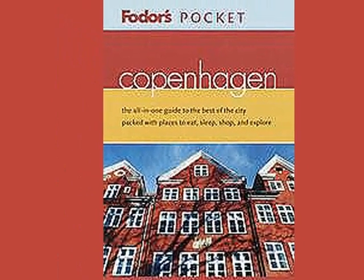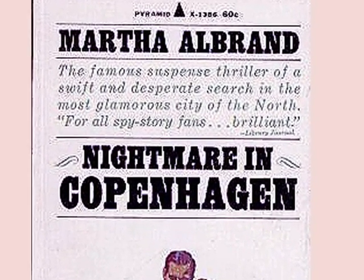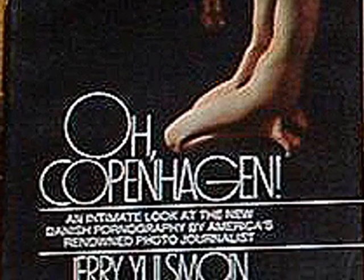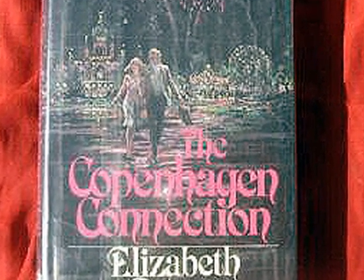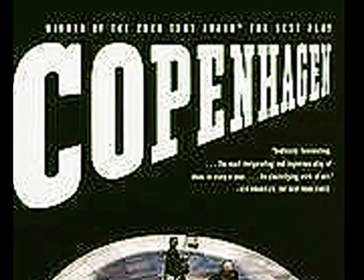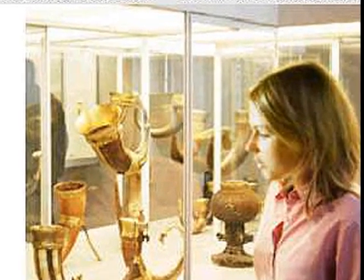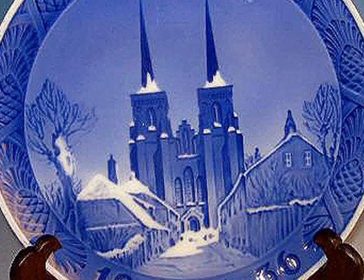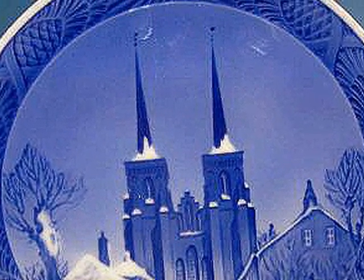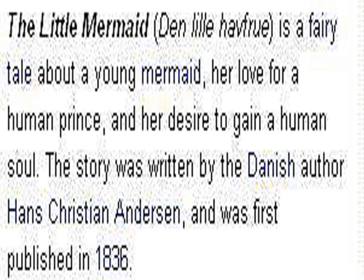I'd read lots of travel books and come across quite a few popular novels. The information looked interesting. My mother had even had some Danish porcelain plates. And of course I'd heard of the national icon, the Little Mermaid, celebrating Hans Christian Andersen and his fairy tales.